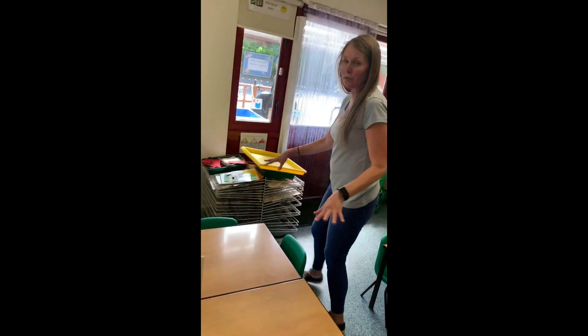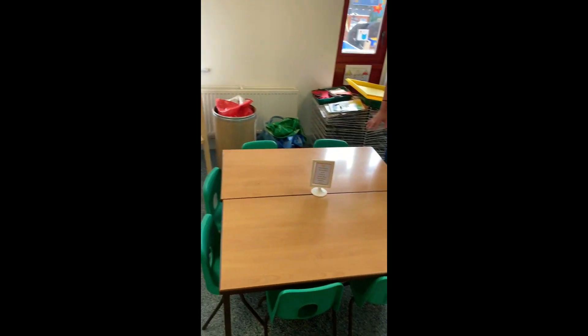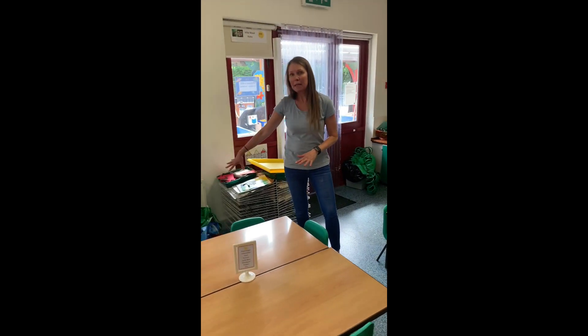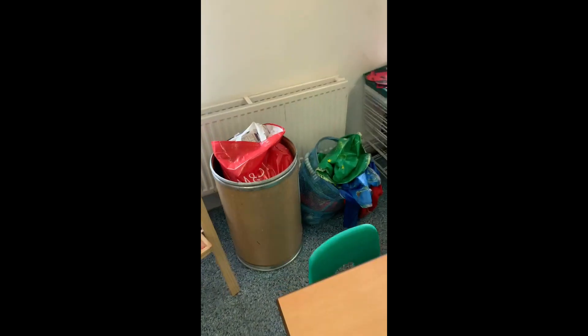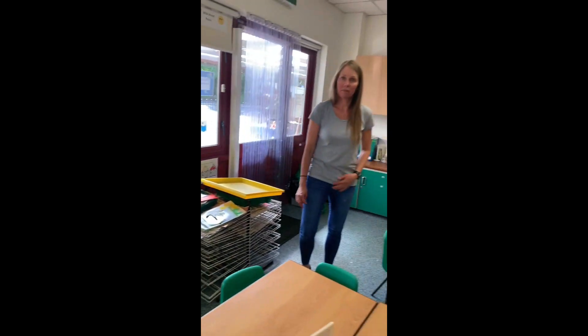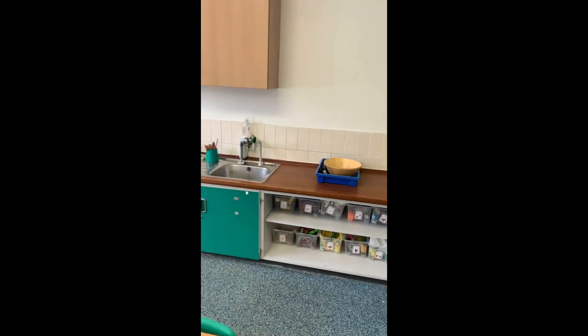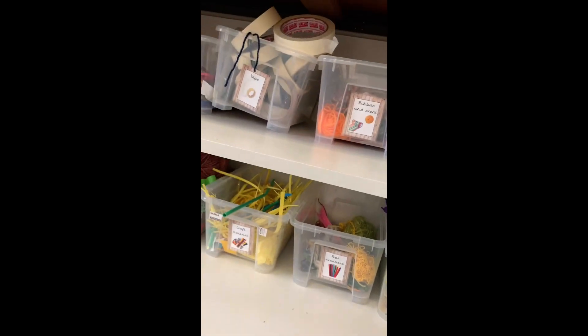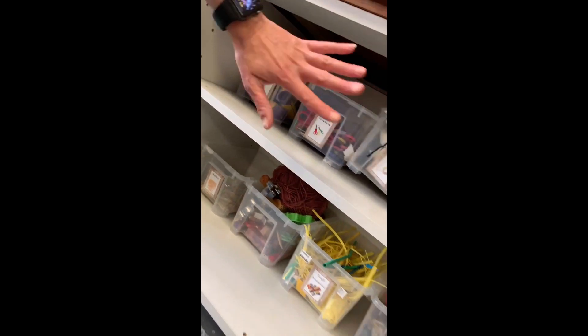And over here, this is where we can do lots of craft. We've got our paints over here. We can use crayons. We've got all our aprons. And over here we've got little bits and pieces that you can use to make lots of pretty pictures. We've got tissue paper, matchsticks, sellotape and glue for you to help you stick your things together.